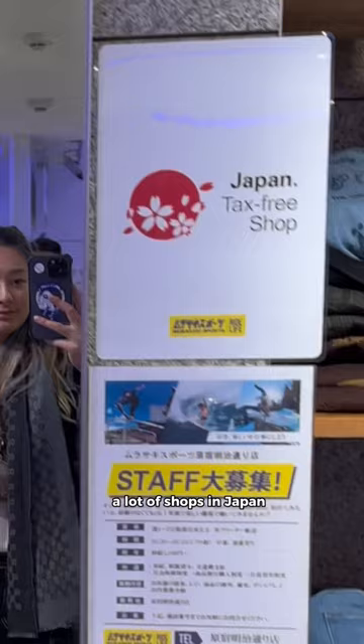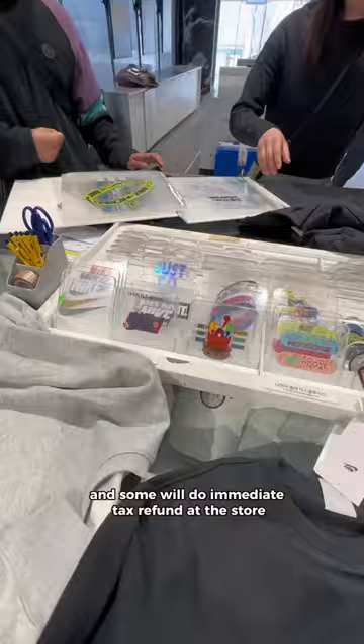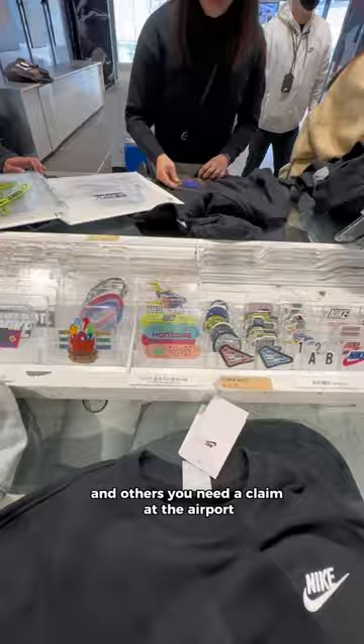A lot of shops in Japan and Korea offer a tax refund for tourists — you just need to show your passport. Some will do an immediate tax refund at the store, and others you'll need to claim at the airport. I think I saved around $70 to $100 with this.